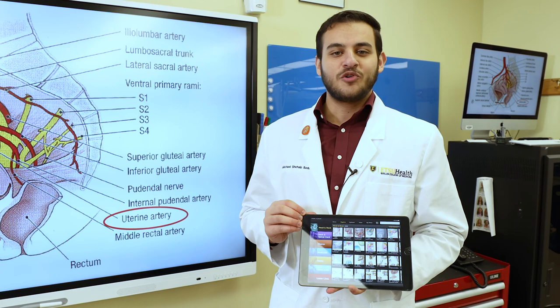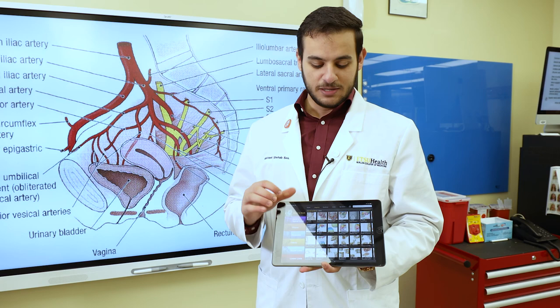Quillen is at the forefront of cutting-edge medical education. In the lab, each station is provided with an iPad to keep learning material right at our fingertips. Additionally, the lab is also supported by the most modern audio-visual technology, including smart boards and large monitors.